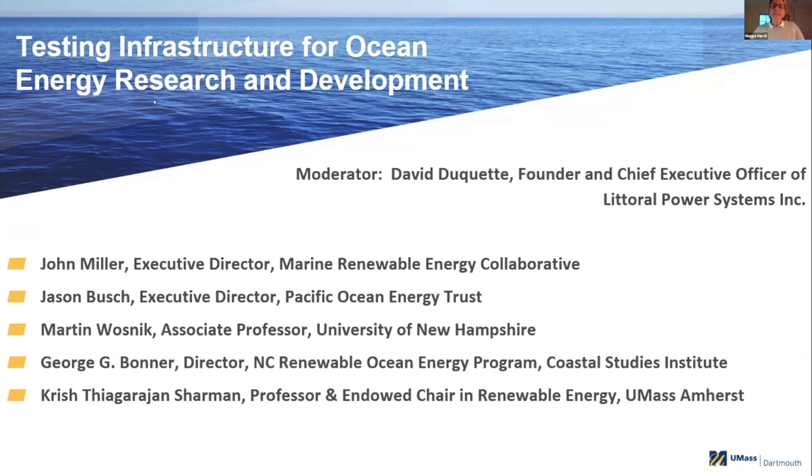Hi, David. Glad to see you. It's always nice to see you. I have the pleasure of introducing David Duquette, who I've known for several years. He's been a mover and a shaker and a champion of this industry. David Duquette is the CEO of Littoral Power Systems.